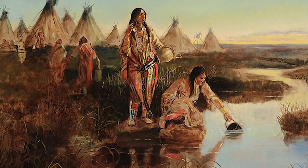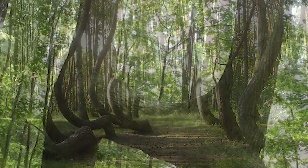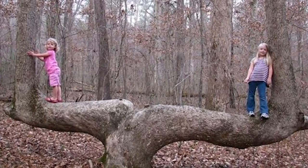Native Americans were the group of people who bent trees to create early routing systems. You can find a few known ones in Colorado, or search for some around the U.S.